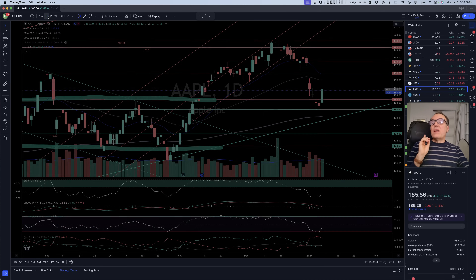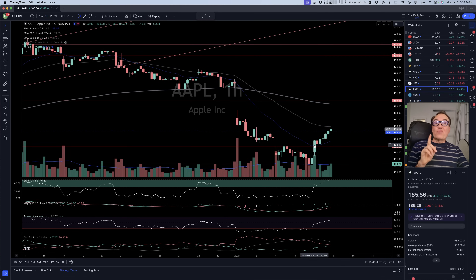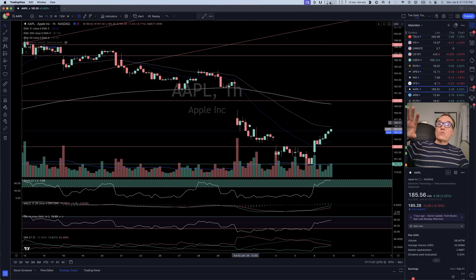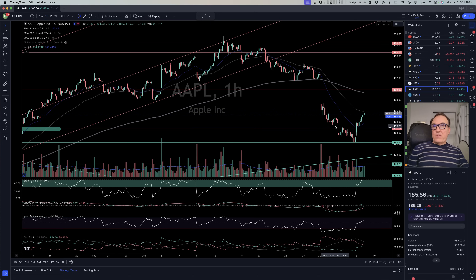Looking at the one-hour chart on Apple, we had the buy signal right here at 10:30 today. At 10:30 we had a break of the horizontal resistance ending at 182.87. You could have gotten in right there with the same criteria — breaking a downward channel, then breaking the congestion zone, then stochastic over 60. We had all of that at 10:30 today, so if you were watching, you are in the money right now.